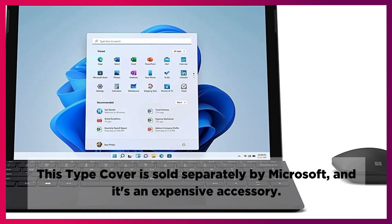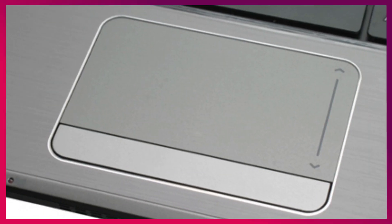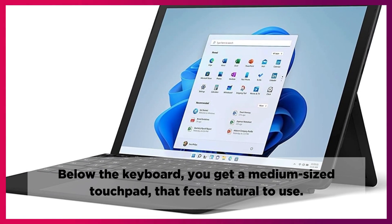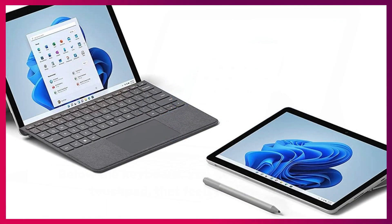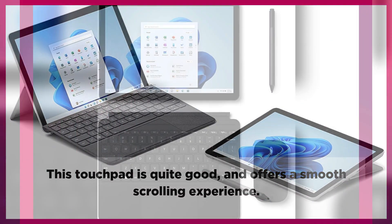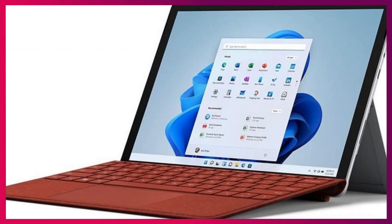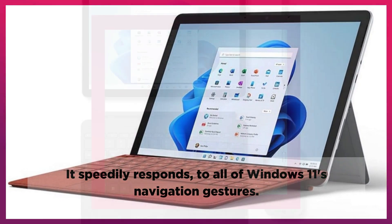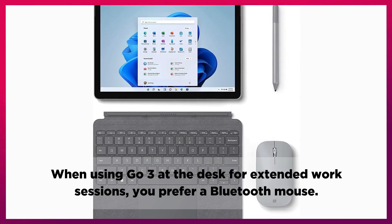This Type Cover is sold separately by Microsoft and it's an expensive accessory. Below the keyboard, you get a medium-sized touchpad that feels natural to use. This touchpad is quite good and offers a smooth scrolling experience. It's fast and responsive to touches and swipes, and speedily responds to all of Windows 11's navigation gestures. When using the Go 3 at a desk for extended work sessions, you may prefer a Bluetooth mouse.